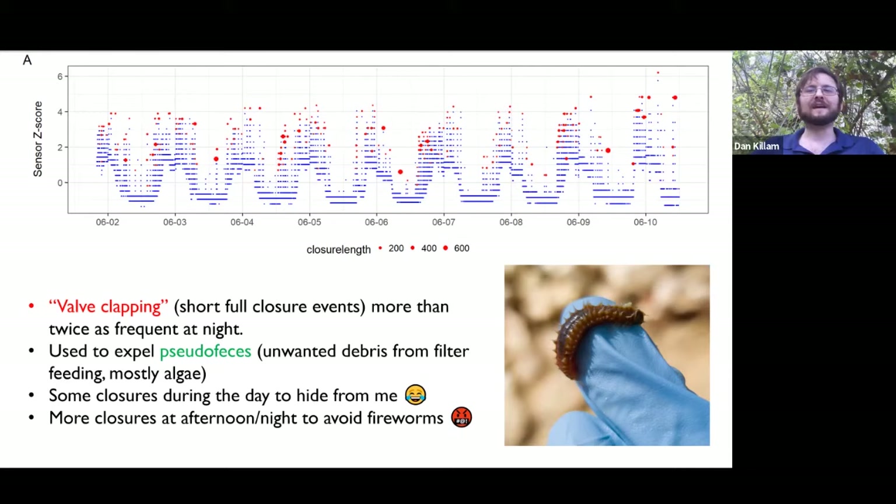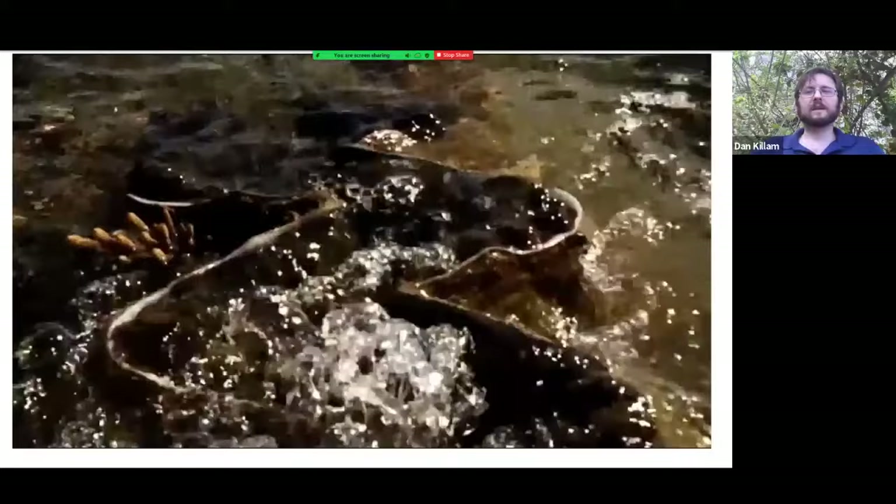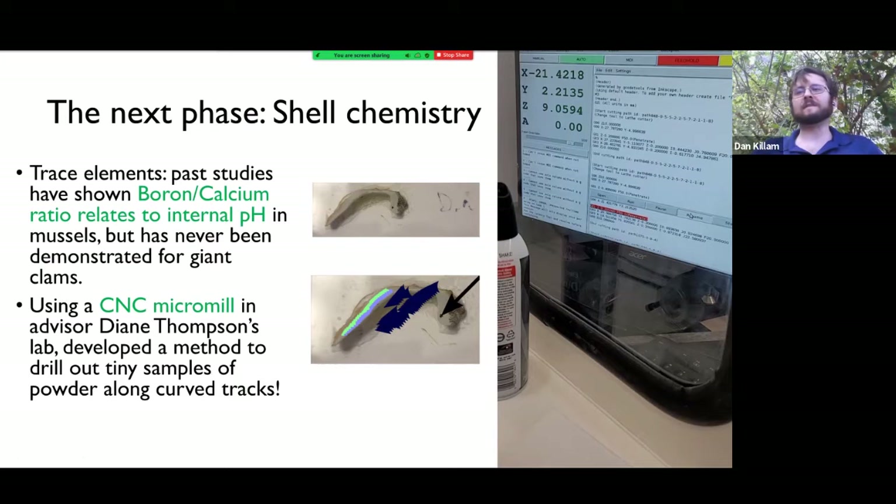Some closures are longer during the day — when they see me, they tend to close, because they can see you coming. They have little eyes. Here's a video of a truly giant clam, a three-footer from the Philippines, doing its closure. That flashing is a defensive mechanism of the clam underwater. When you're next to a big clam, you can kind of feel that like a breeze on your face, and that process could disturb a predator. So for me, I find it kind of amusing.